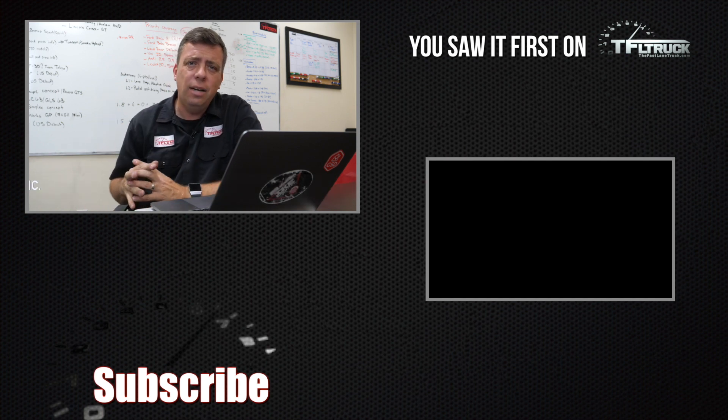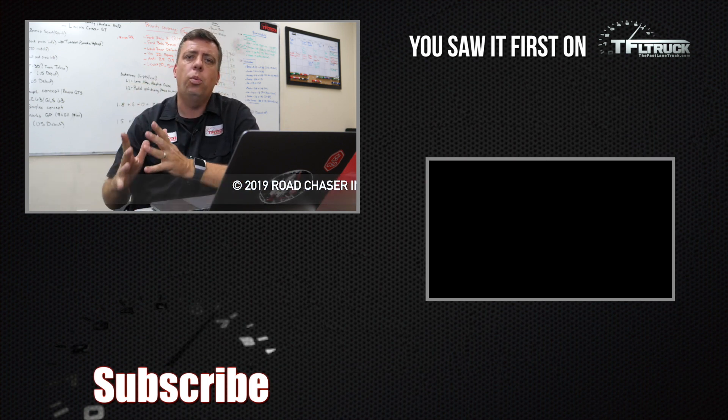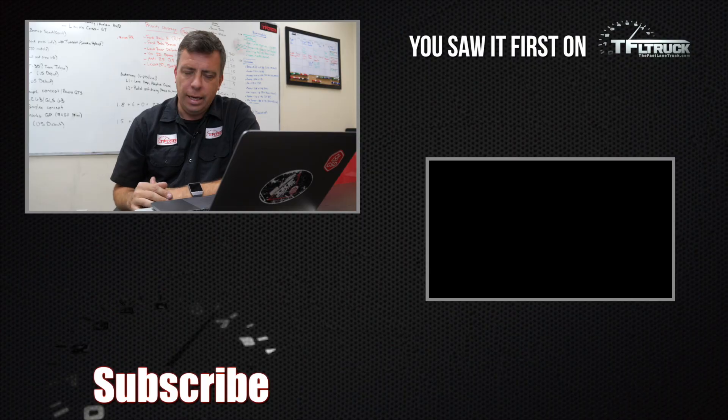And guys, come back to tfltruck.com and the TFL Truck YouTube channel for all the coverage this week for the new upcoming Tesla pickup. Thanks.